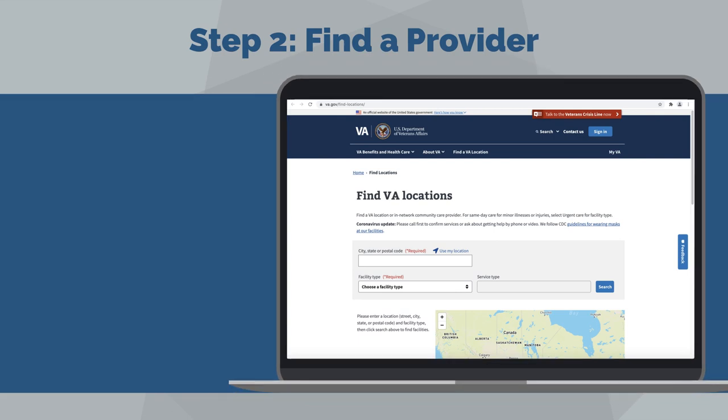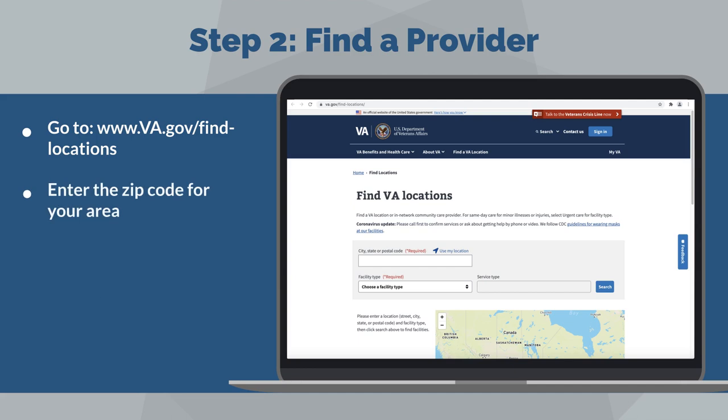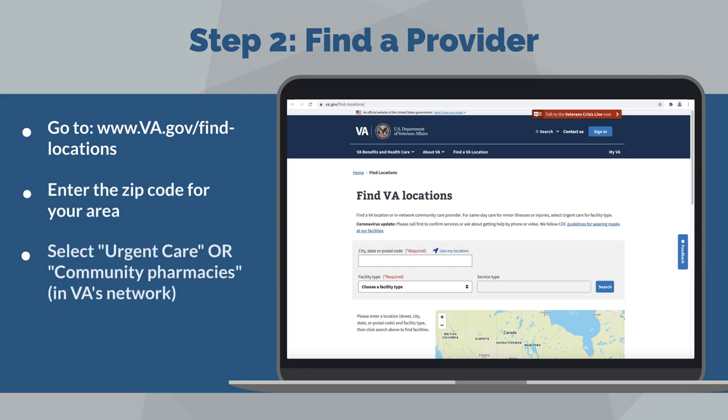Step two: find a provider. Go to www.va.gov/find-locations. Enter the zip code for your area and select urgent care or community pharmacies in VA's network. Click search and choose the provider.